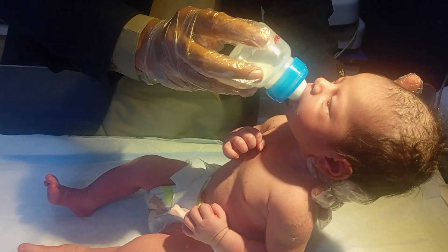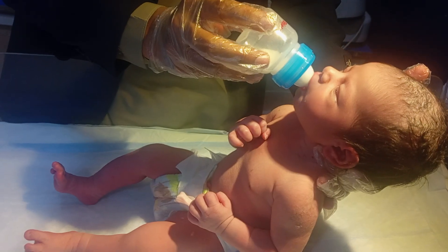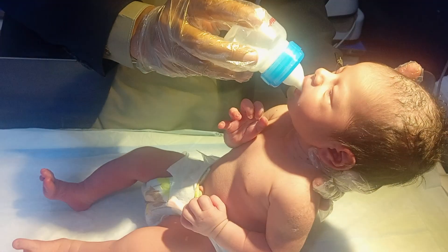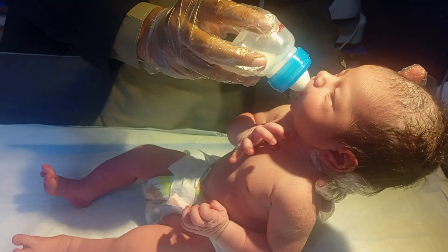Incubator care. The incubator maintains the baby's temperature.